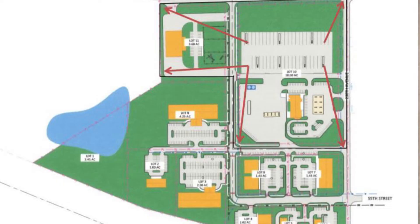Those TIF eligible costs are regulated by state statute, which includes property acquisition, site prep, utilities, paving, grading, curb, gutter, parking, landscaping, and other related expenses to redevelop and finance the project.